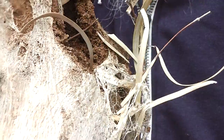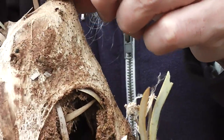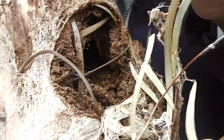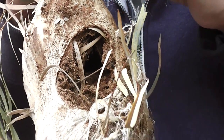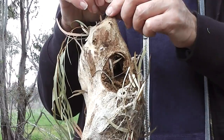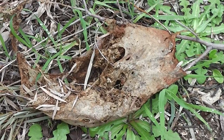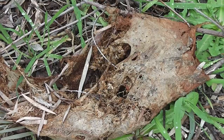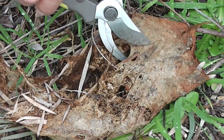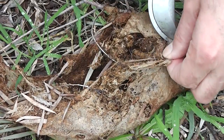I guess they're bag moth caterpillars. Let's go and look at the one that's been split open. If I open this one there might be some living creatures in there, so I'll leave it alone and put it back on the ground. There's one on the ground that's sort of split open, so I'll have a good look at that one.